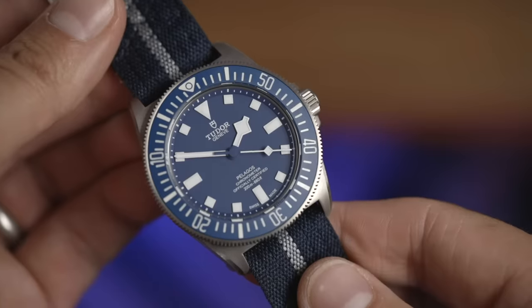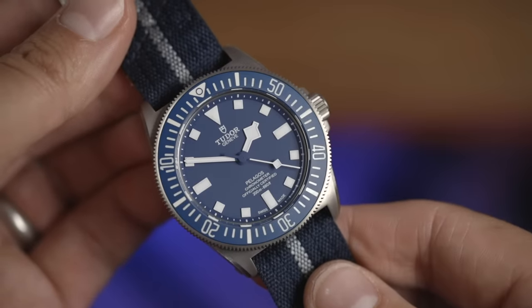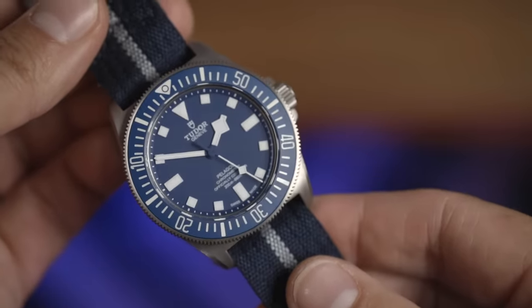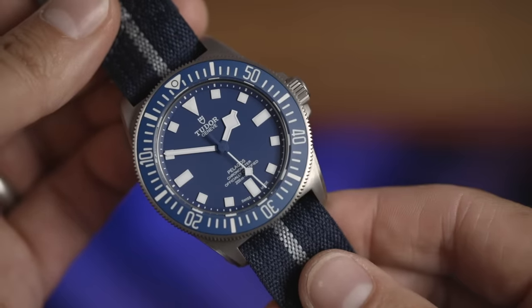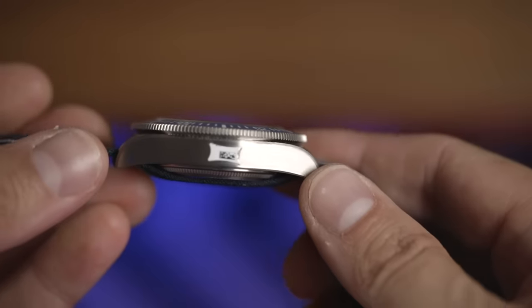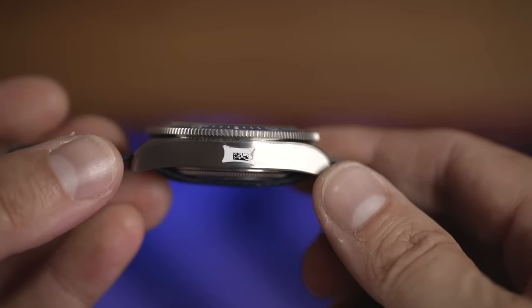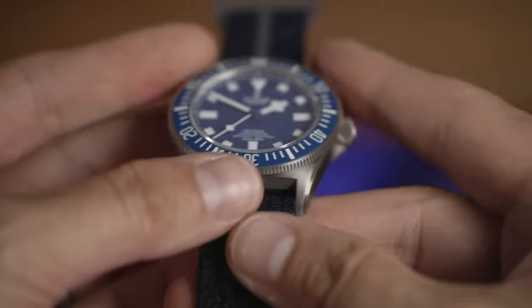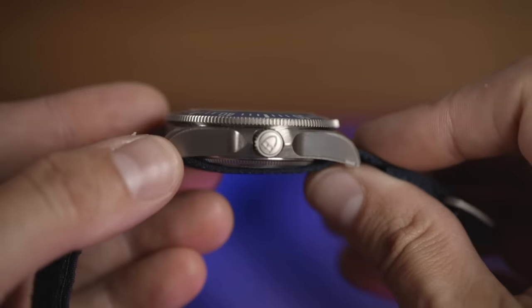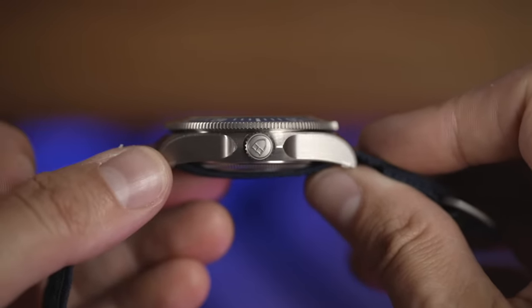Ladies and gentlemen, here is the Tudor Pelagos FXD in collaboration with the Marine Nationale — an absolute toolie stunner. Massively legible, not a shiny surface in sight, and a watch that is definitely ready for business. We do have those luxury chamfers on the case, but people — this is titanium.